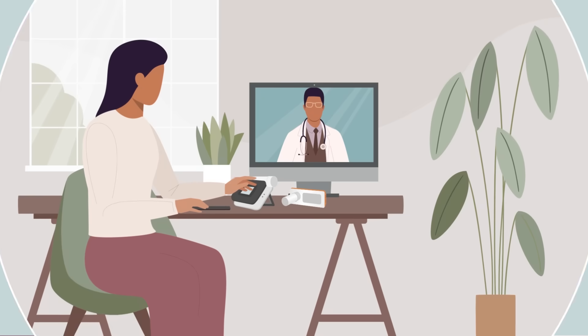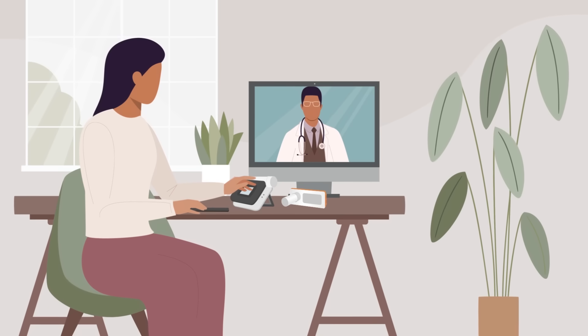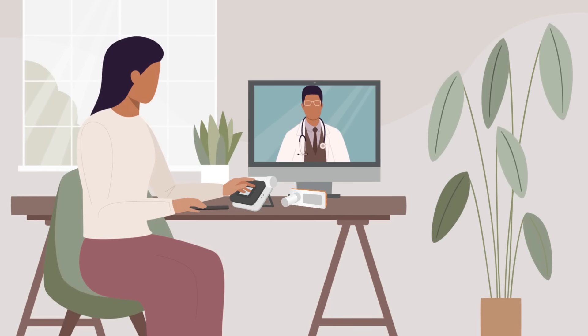You will continue to use the study app and the other devices every day to track your asthma symptoms and conduct study procedures, and you'll have two telehealth visits to check on your progress.